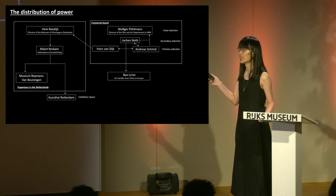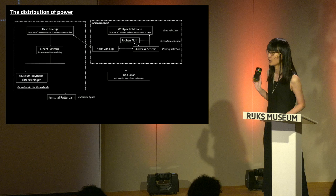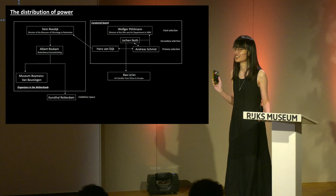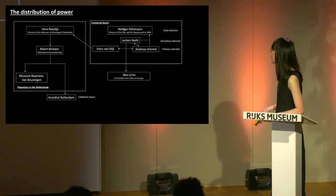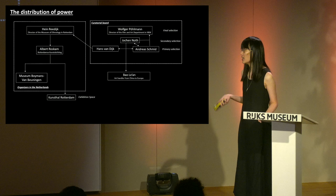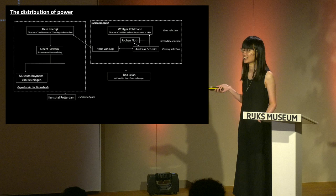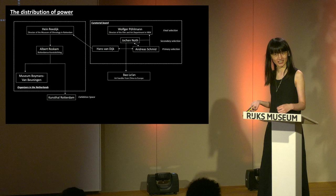Here is a map of the curatorial board of this exhibition. Johan Nöth, Hans van Dijk, and Andrea Schmidt served as curators. They took charge of the selection of artists, exhibition design, writing of exhibition catalogs, and even the secret transportation of artworks from China to the Netherlands — because it was forbidden by the Chinese government. The museum director still held the power to make the final decision. Each member had their own interests: Johan Nöth wanted to exhibit Beijing as a city; Hans van Dijk wanted an academic survey of experimental art in China; Andrea Schmidt wanted to focus on specific art groups or artists; and the museum wanted an extensive cultural project including music, film, theatre, and opera.